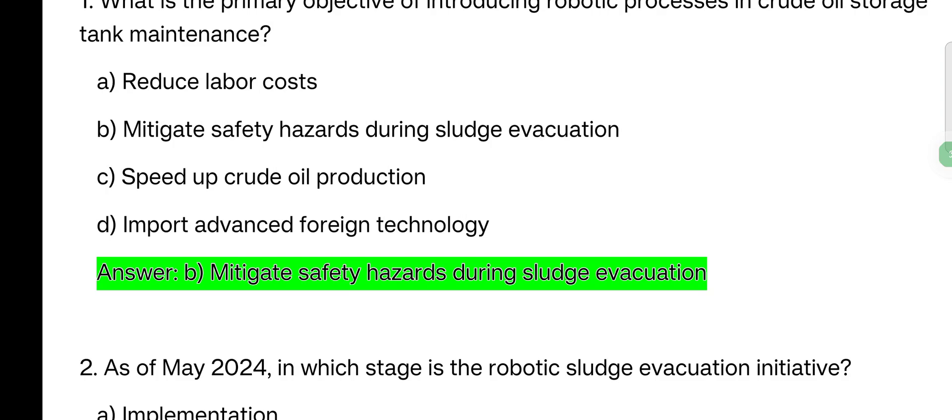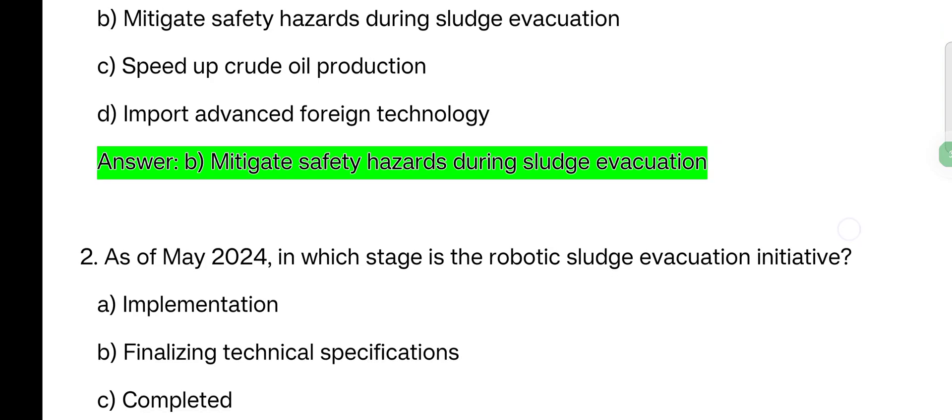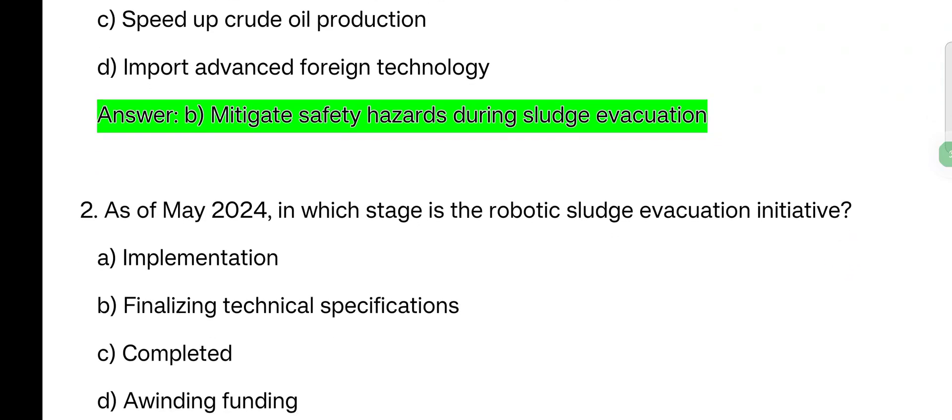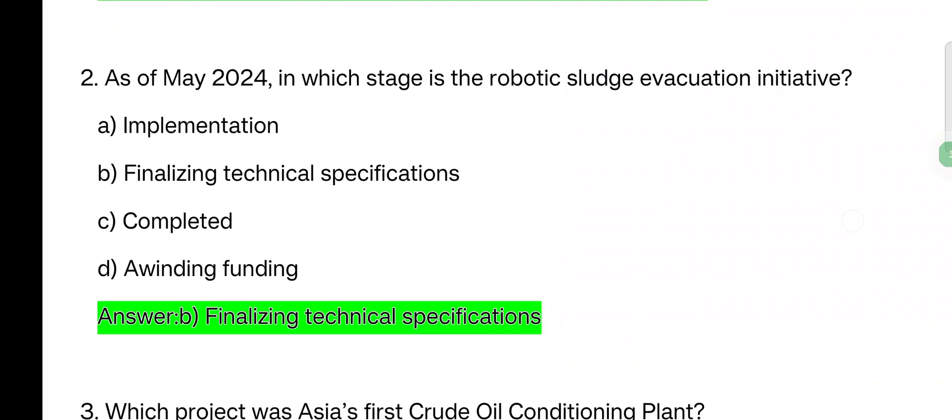Next question. As of May 2024, in which stage is the robotic sludge evacuation initiative? Options: Implementation; Finalizing technical specification; Completed; Awaiting funding. The answer is: finalizing technical specification.